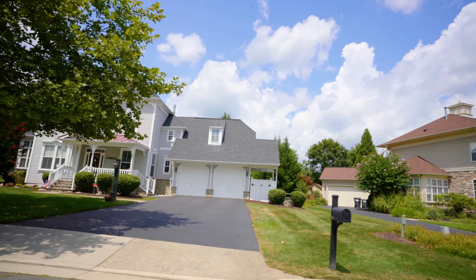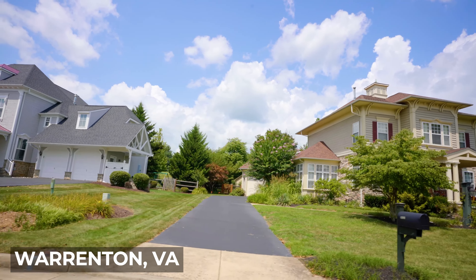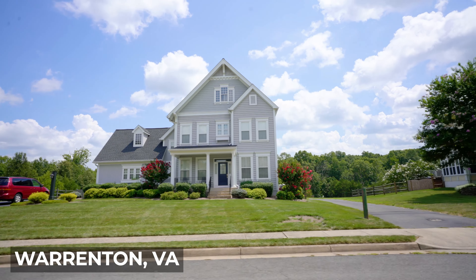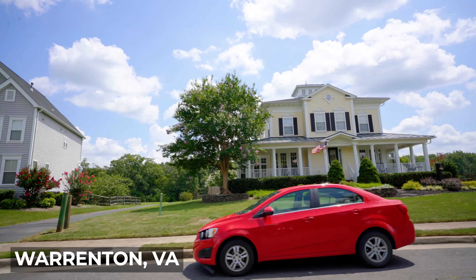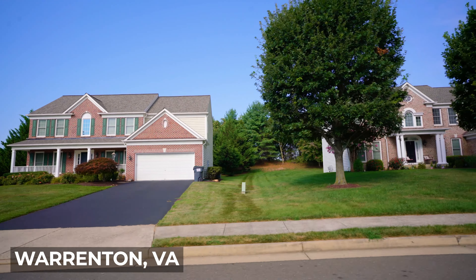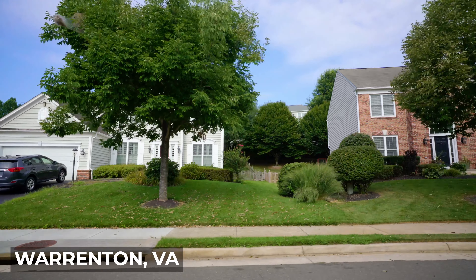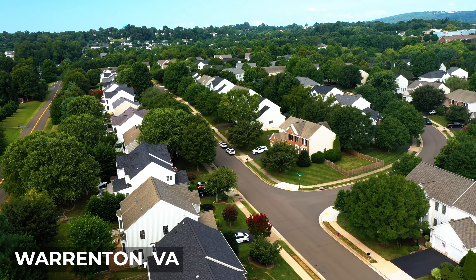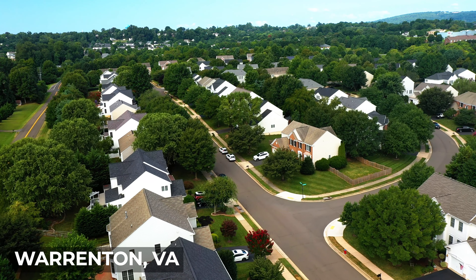In central Warrenton, you'll find a variety of architectural styles. A lot of the houses have been built in the last two to three decades, so they're in newer condition. Most of the properties also have big yards — they're spacious. There's also a lot of new construction communities still popping up in and around this area, with single-family homes with prices starting in the 500s.